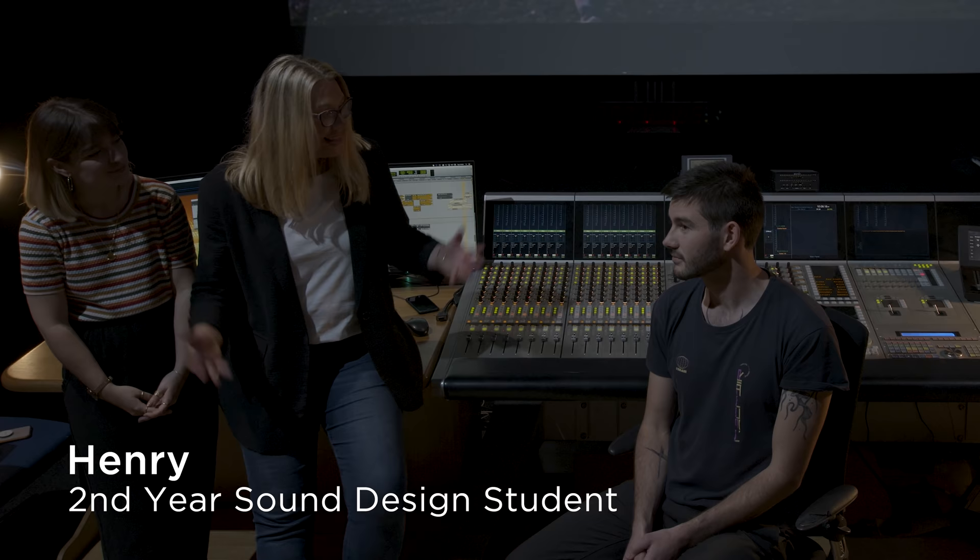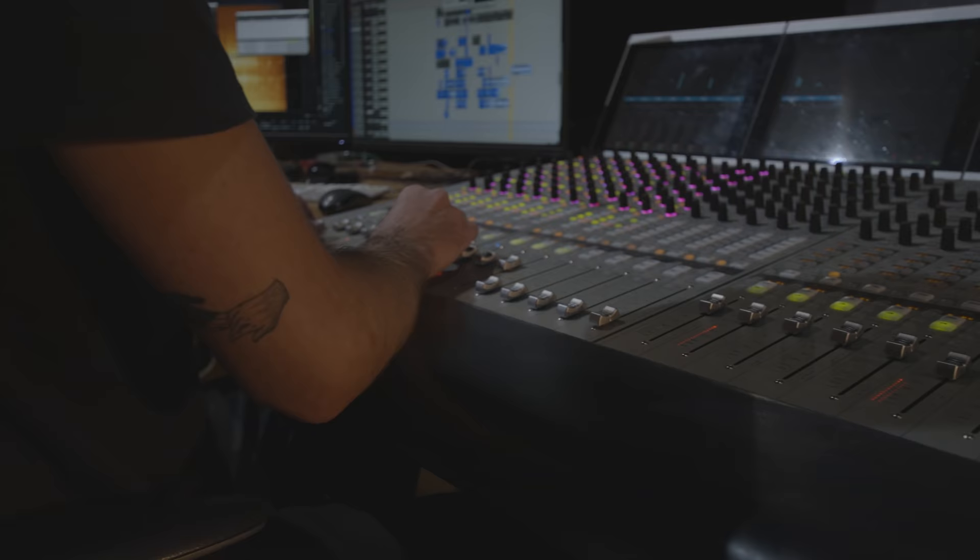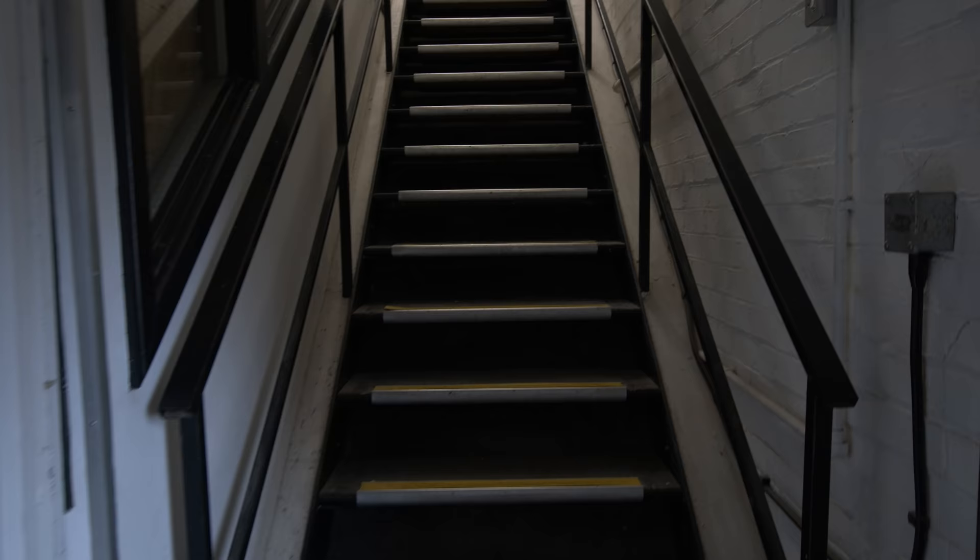This is Henry, one of the sound design students. Henry, what's it like to work in this dubbing theatre? It's great, it's such an amazing environment to work in. The screen is super big, really good acoustics — just a great experience.